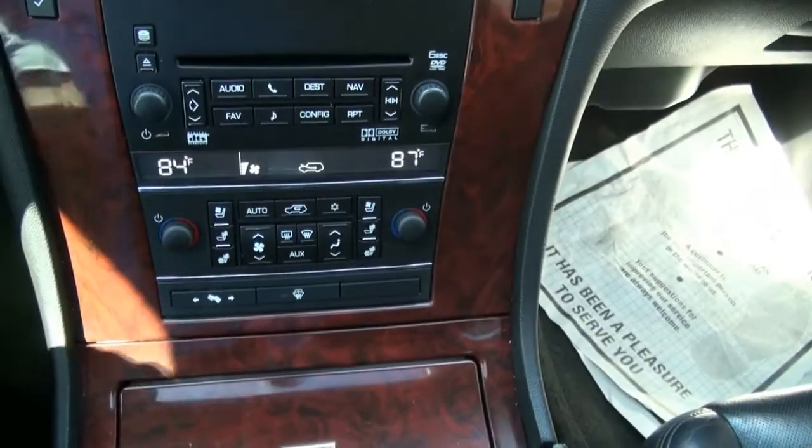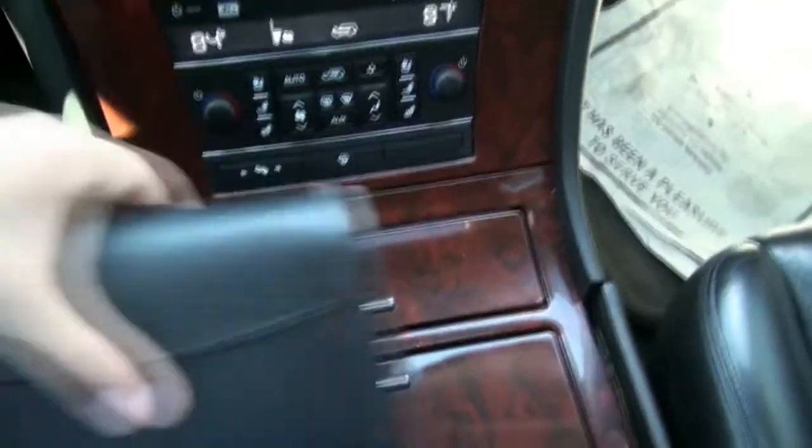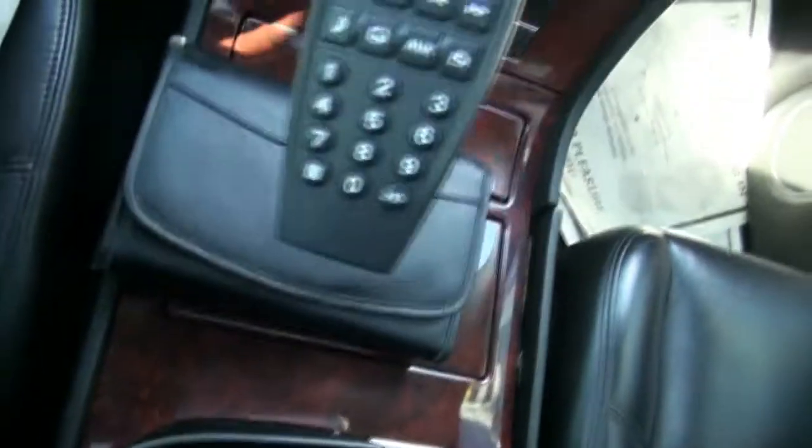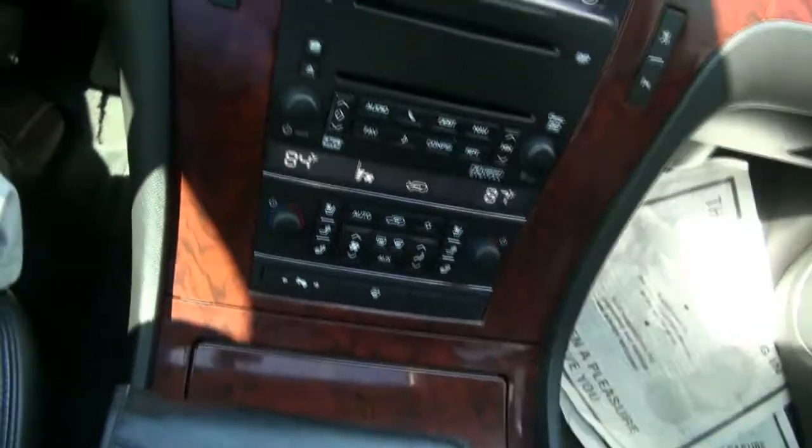This does of course have the moonroof. It does have the remote control, which is a nice little feature. And just ample amounts of storage.